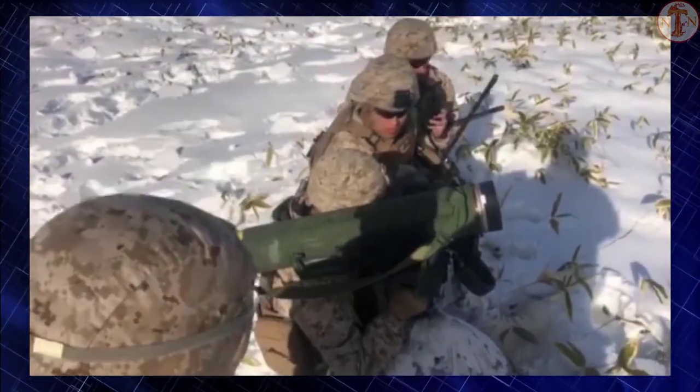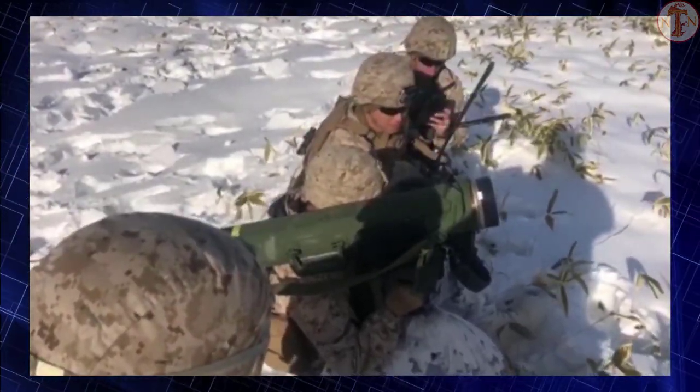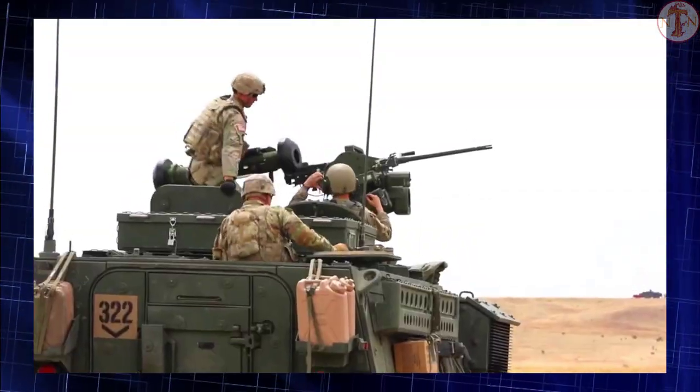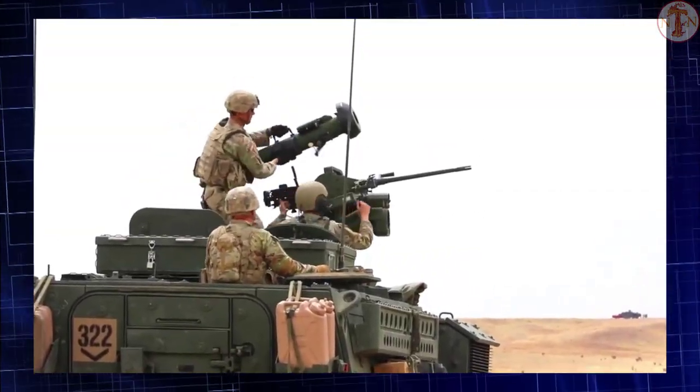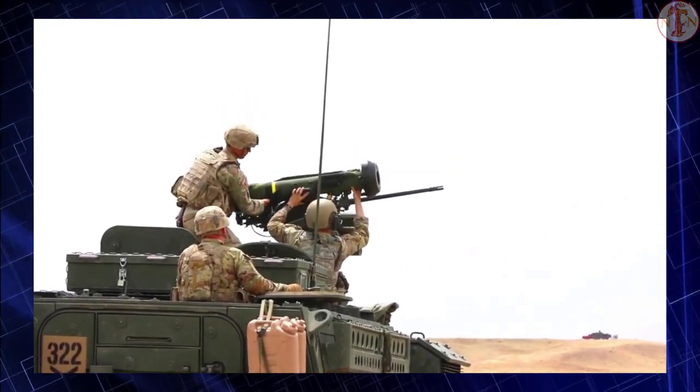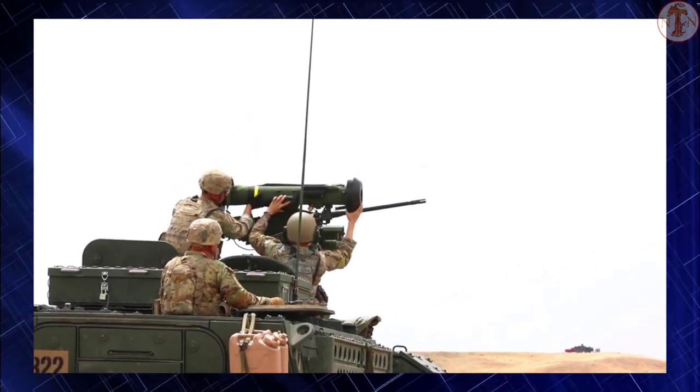The FGM-148 Javelin, or Advanced Anti-Tank Weapon System Medium (AAWSM), is an American-made portable anti-tank missile system in service since 1996 and continuously upgraded. It replaced the M47 Dragon anti-tank missile in US service.